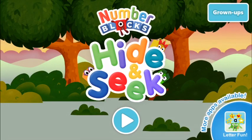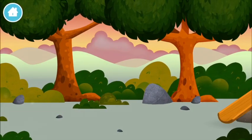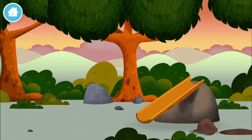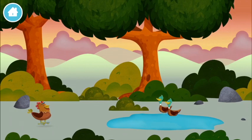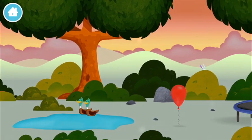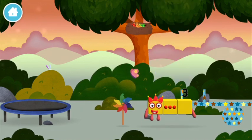Welcome to Number Blocks Hide and Seek. Let's go! Can you find a number block hiding in the trees? Try looking to the right. Two ducks swimming in a par balloon. You've found a number block!